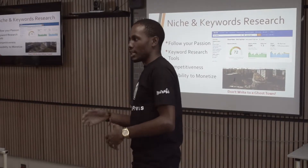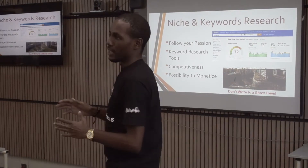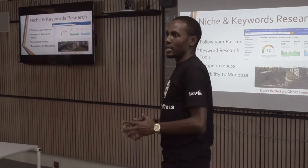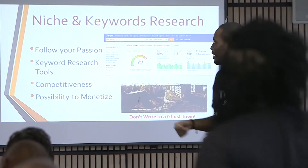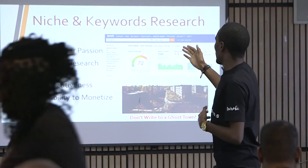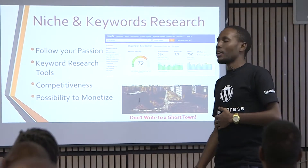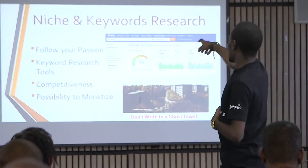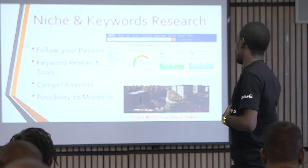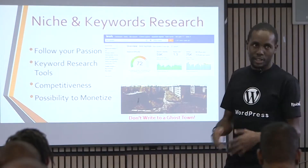You have to be sure what you are writing about is actually something people are searching for on search engines — and the biggest search engine is Google of course. To do keyword research, we use specific tools. For example, one of the most popular tools is shown in the top image. When you feed some words into this software, it can tell you how many people are searching for that term.